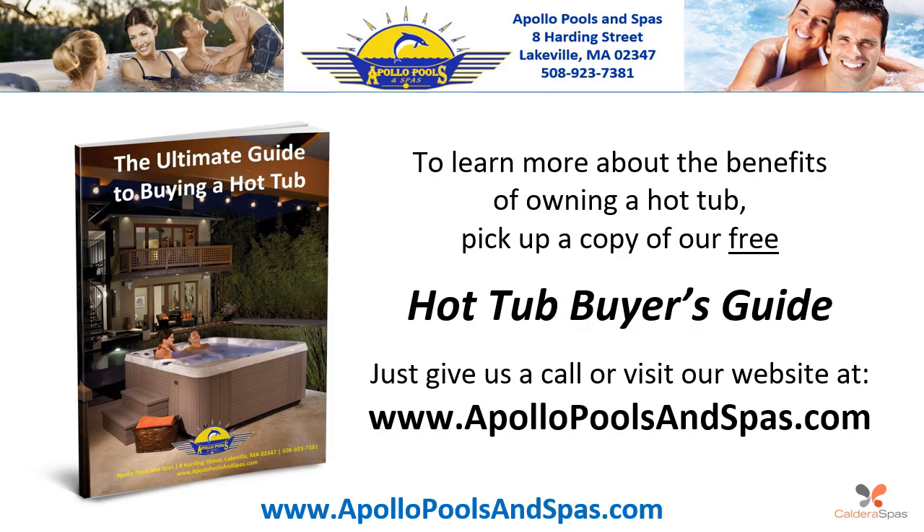To learn more about the benefits of owning a hot tub, pick up a copy of our free Hot Tub Buyer's Guide. Just give us a call or visit our website at www.apollopoolsandspas.com.